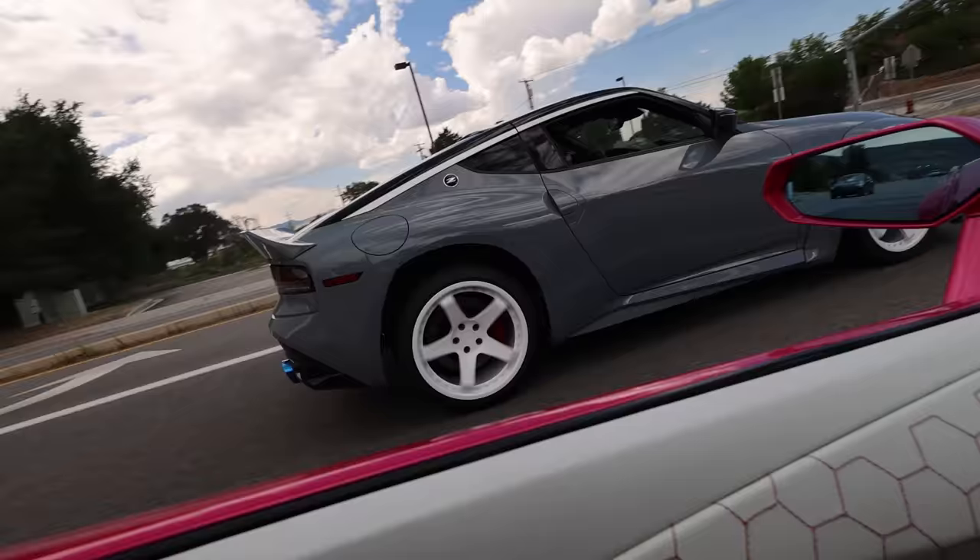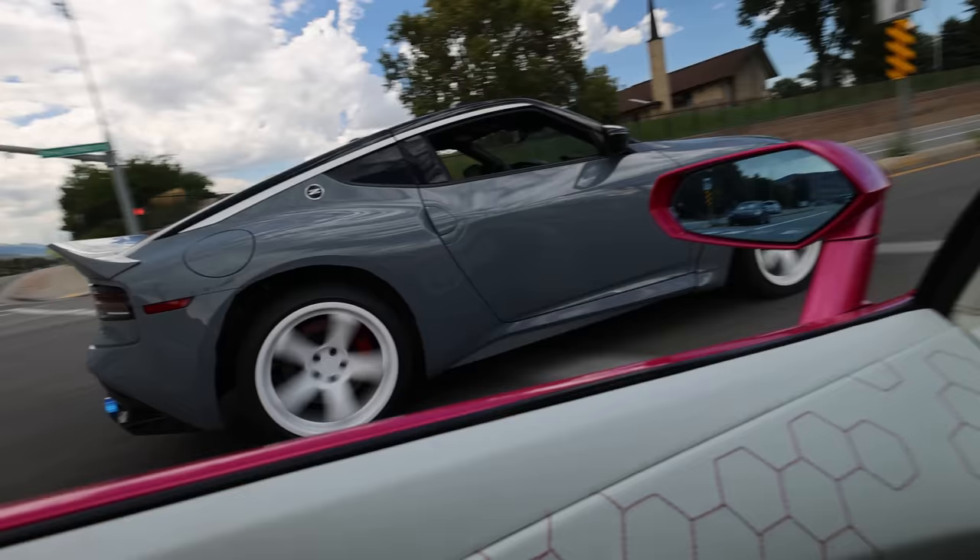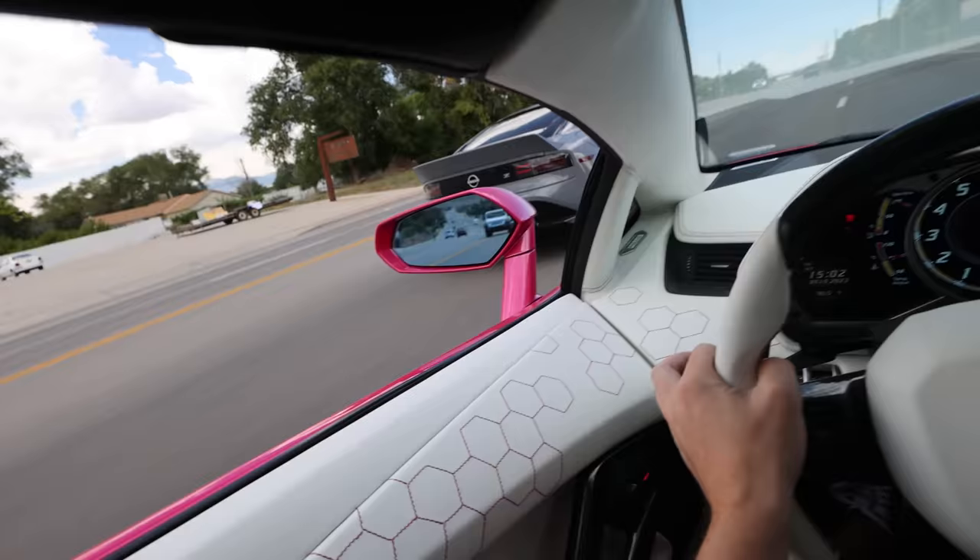It looks so ridiculous, but you sound pretty good. I don't know if you guys can hear the exhaust over the Aventador — the V12 is a little bit loud. I realize I probably brought the wrong camera car; the V12 kind of overwhelms the little baby V6.